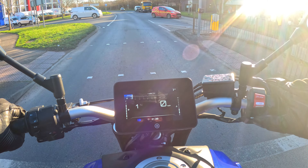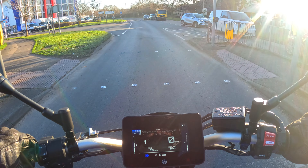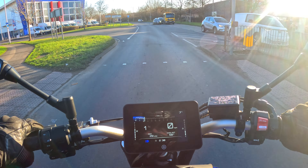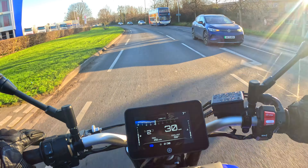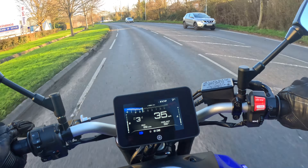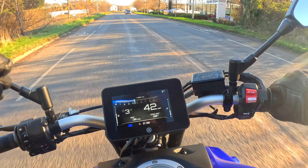This one does come with a little TFT screen — nothing too big, nothing too fancy. I don't think you really need anything more on this bike. It would be weird having the big 7-inch screen that's on the Tracer, for example — it just wouldn't look right. Everything you need is on there and nothing more: coolant, gear indicator, speed, revs, fuel, temperature.